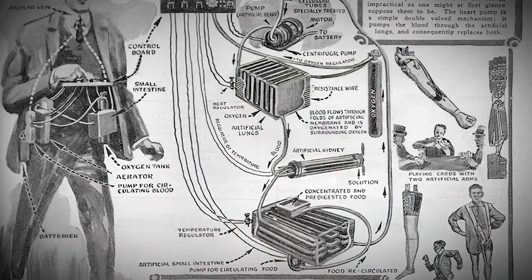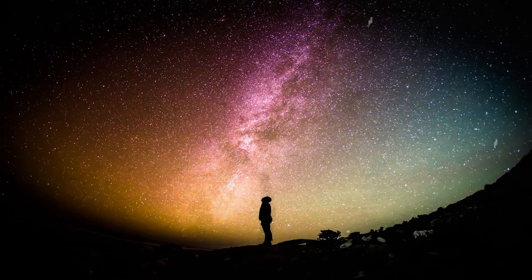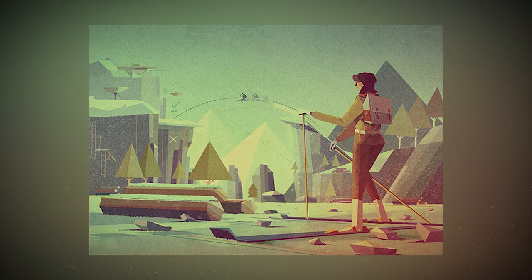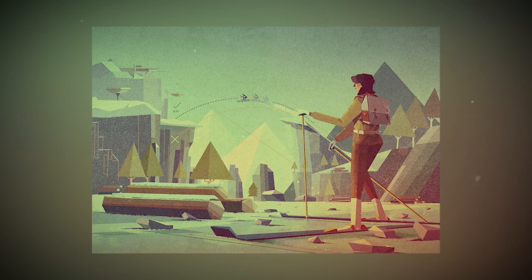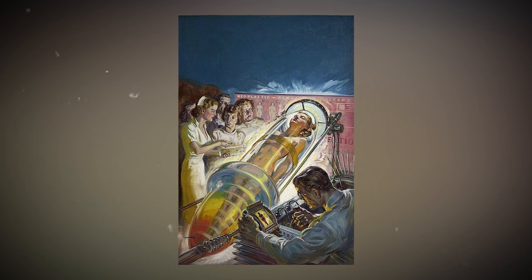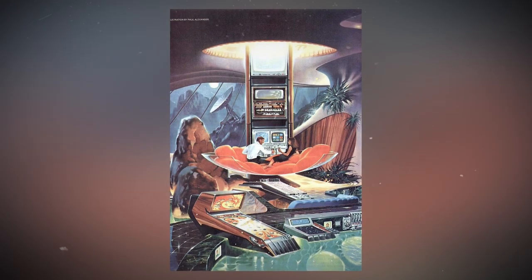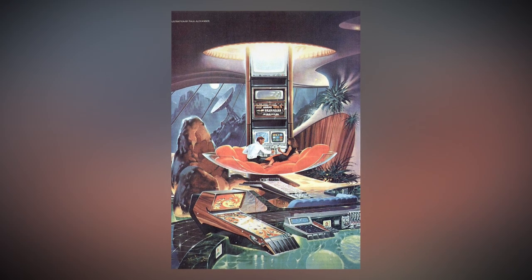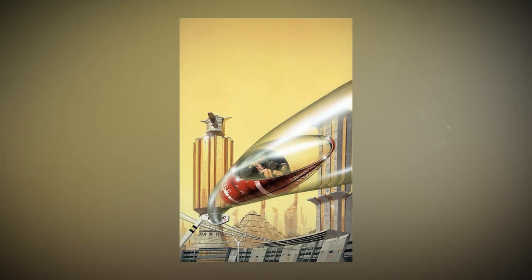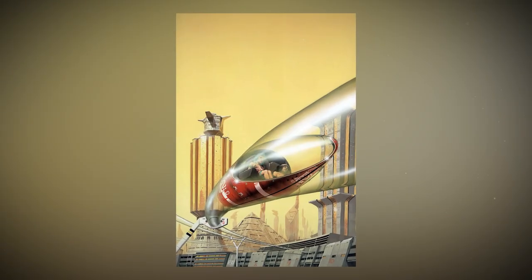The artificial man isn't just a fancy concept — it represents humanity's never-ending drive to conquer mortality. Through this awesome comic, readers are invited to imagine a future where science and imagination join forces to reshape what it means to be human. It's like peeking into the future and discovering the wonders that scientific exploration might bring.